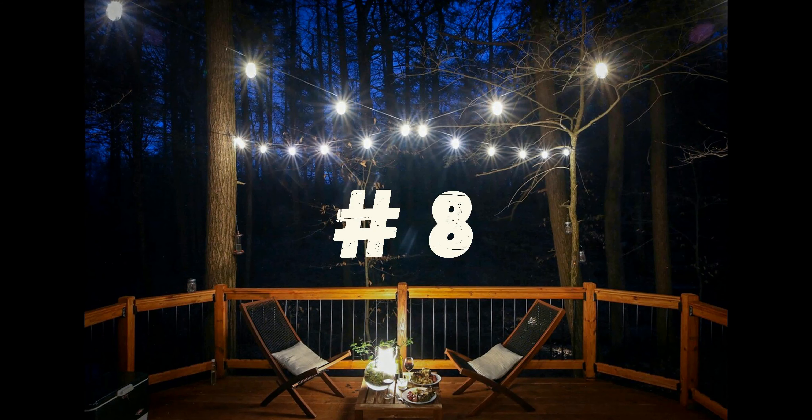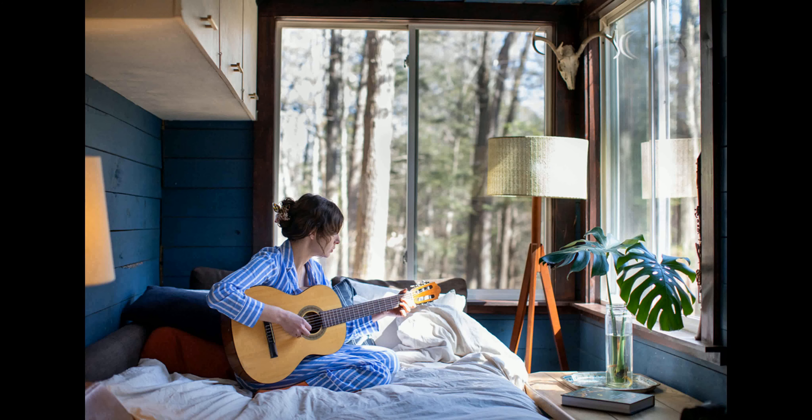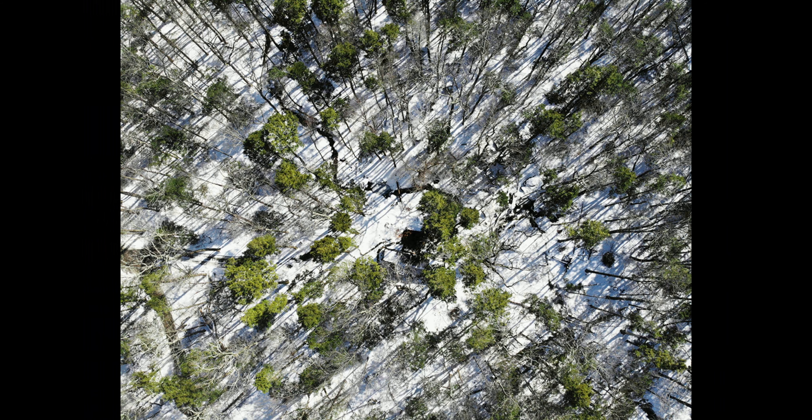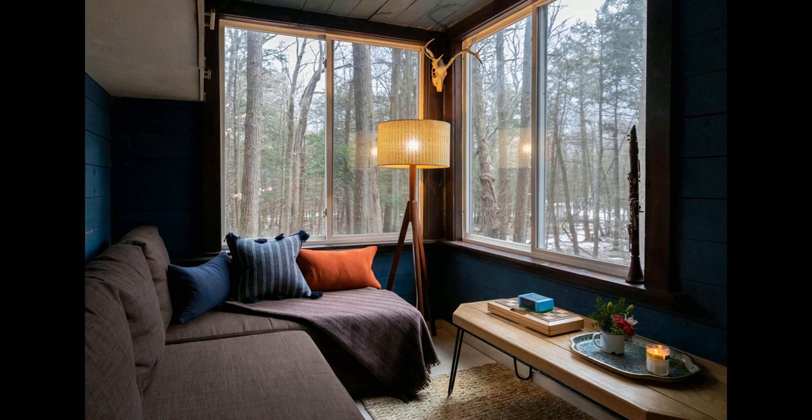Number 8. This 40-foot container cabin is a one-of-a-kind Airbnb experience that you won't forget. Located two hours north of NYC, this cabin is set on 20 acres of mountainous wilderness and a stream. The cabin is equipped with 110V power, propane and wood heat, and a compost toilet.